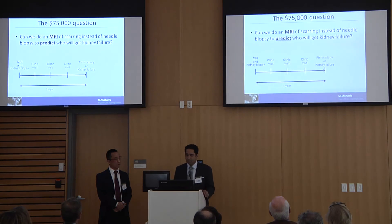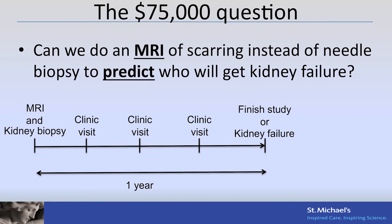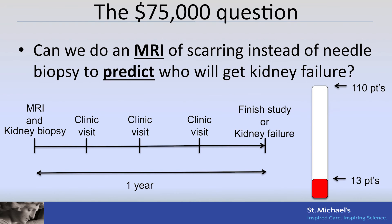So we designed a study. Since we know that MRI can now detect scarring, we're asking the question: can MRI do a better job than a needle biopsy at detecting scarring and predicting who is going to get kidney failure? We've designed a study to do MRIs and kidney biopsies in patients, follow them, and see who does well and who develops kidney failure. We need to get to about 110 patients, and we're already on that path.